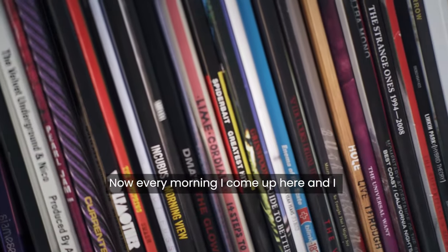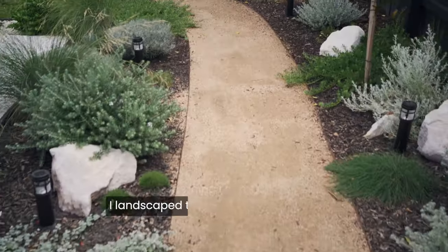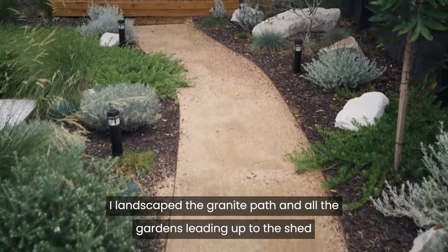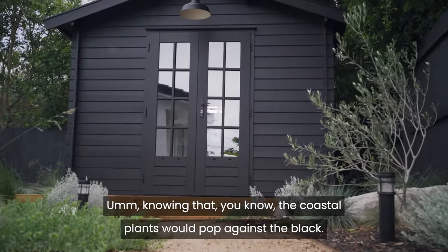Every morning I come up here and I pick out six records I'm going to play for the day and I throw them up on those shelves. I landscaped the granite path and all the gardens leading up to the shed, knowing that the coastal plants would pop against the black.